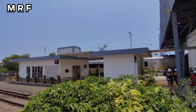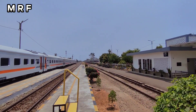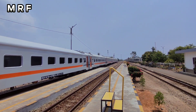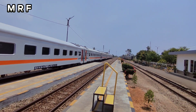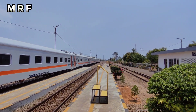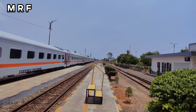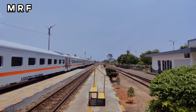Nah itu dia KA barang, kayaknya ini persiapan langsung stasiun Cikampek. Eh kayaknya ini KA penumpang deh, entah kita lihat deh.